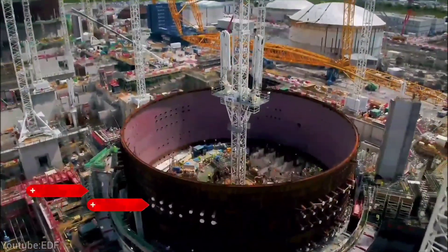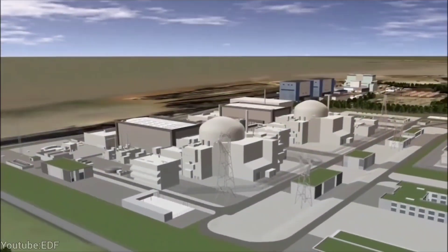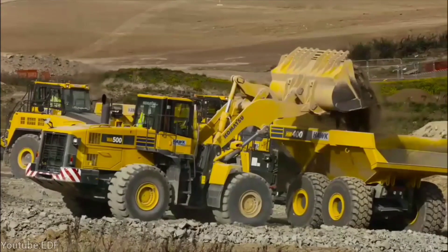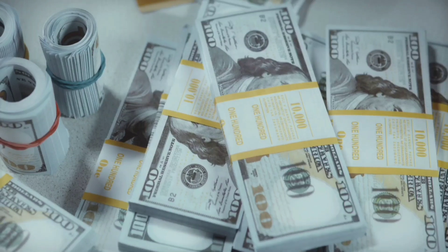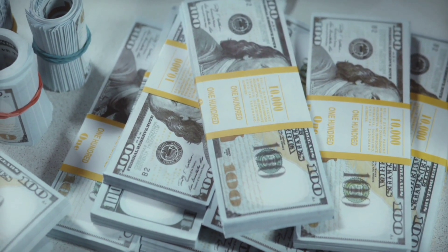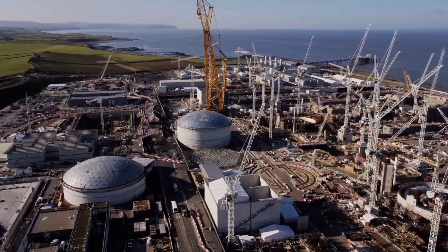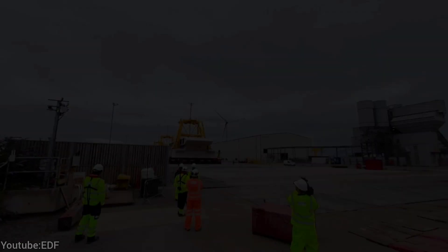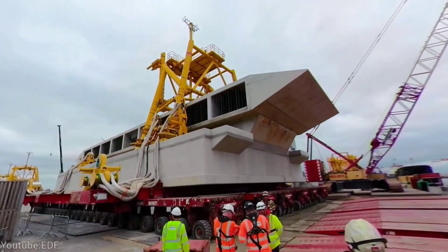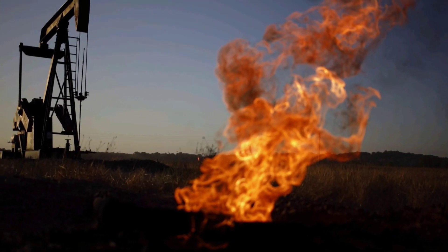In summary, Hinkley Point C is a nuclear power station that has both advantages and disadvantages compared to other energy sources. It will use advanced technology to generate low-carbon electricity at a large scale, but it will also incur high costs and face many uncertainties and difficulties. The project is part of the UK government's plan to support new nuclear builds and reduce the country's dependence on fossil fuels.